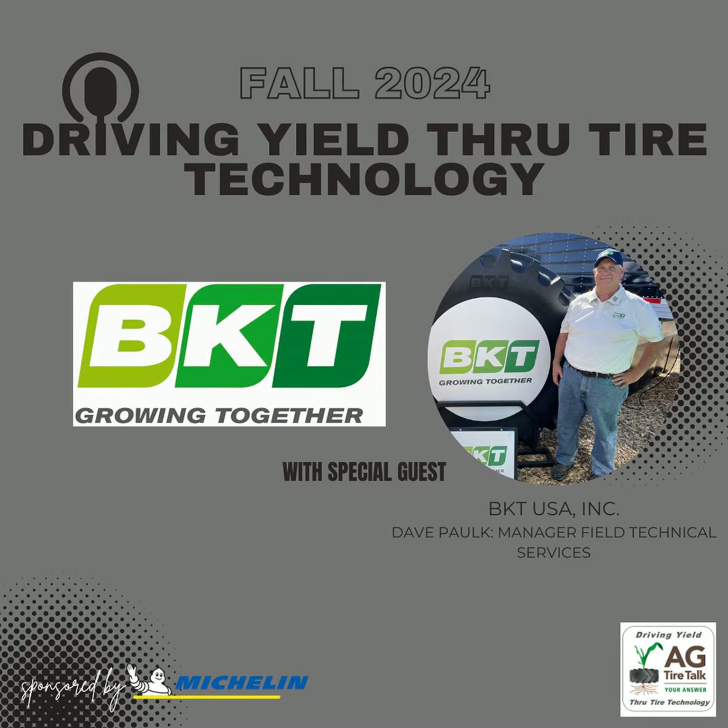James Hester with Ag Tire Talk here. I'm Wenday Pak from BKT. Thank you for being on the program today — thanks for inviting me. We're here to talk about an exciting tire, the IF-1250R32. It's a BKT AgriMax RT600 R1.